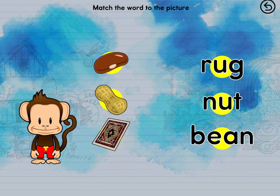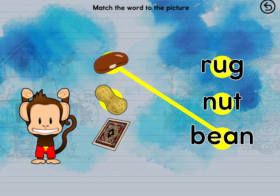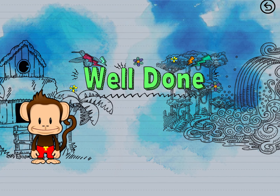Match the word to the picture. Bean. Bean. That's a match! Nut. Nut. Rug. Rug. Well done!